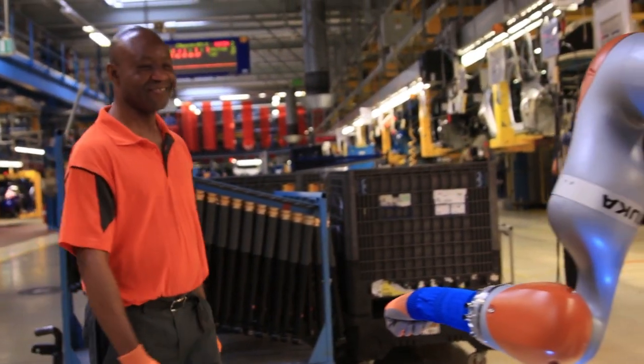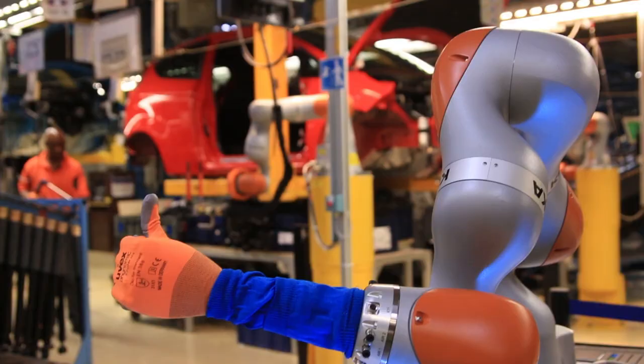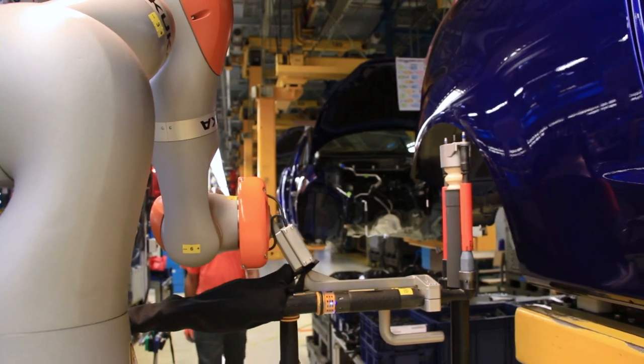Robots on a production line are nothing new, but this one's really special. It's one of the first in the world to work hand in hand with assembly line staff at a car factory.